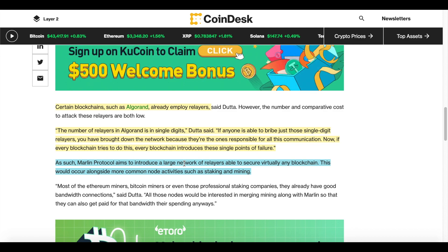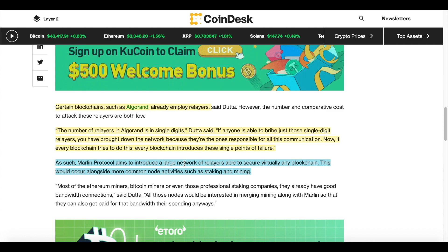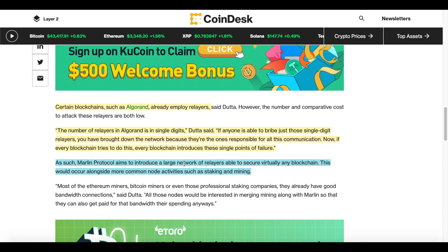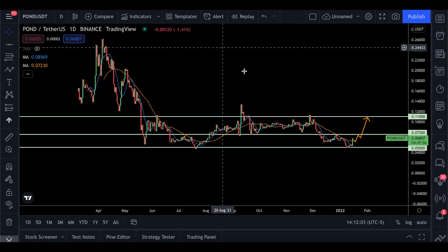That is where Marlin Protocol comes into play. They are aiming to introduce a large network of relayers able to secure virtually any blockchain. This would occur alongside more common node activities such as staking and mining, operating at a much larger scale rather than every cryptocurrency having their own relayers with points of failure.